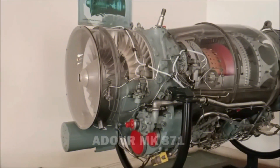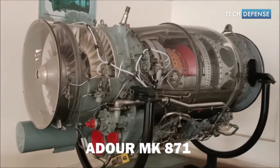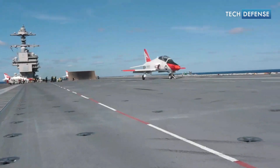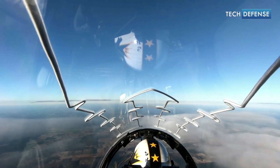The aircraft is powered by a single Rolls-Royce Adour turbofan engine, which provides the necessary thrust for high-performance flight. The engine is equipped with a reheater or afterburner to enhance performance during certain training maneuvers.